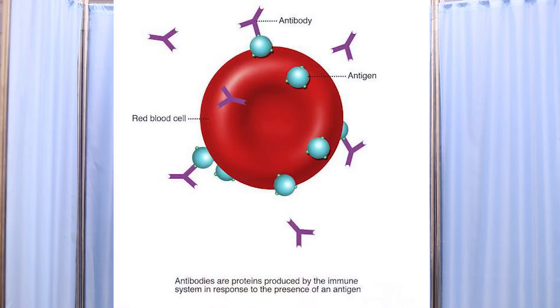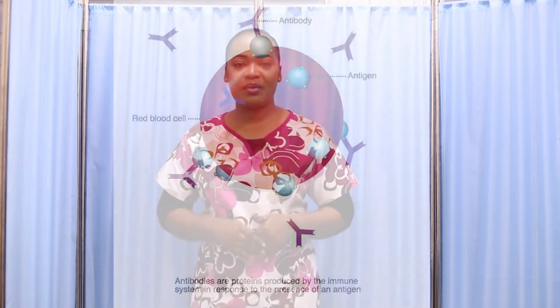Each one of us is either resource negative or resource positive. We all have red blood cells, and red blood cells either have an antigen or do not have an antigen — what we call a marker. When your red blood cell reveals that there is no marker on it, then you are resource negative. When it has an antigen or a marker on it, then it is resource positive. When a pregnant woman's blood test reveals that there is a marker on the red blood cell, she is positive; when she doesn't have any marker, she is negative.